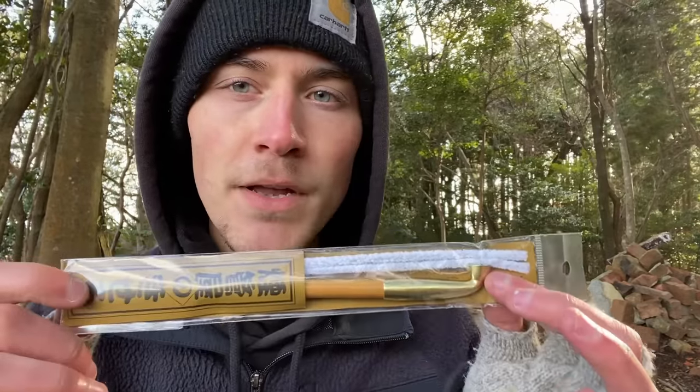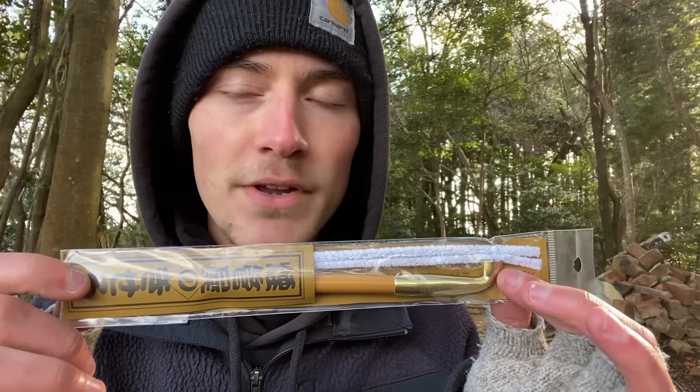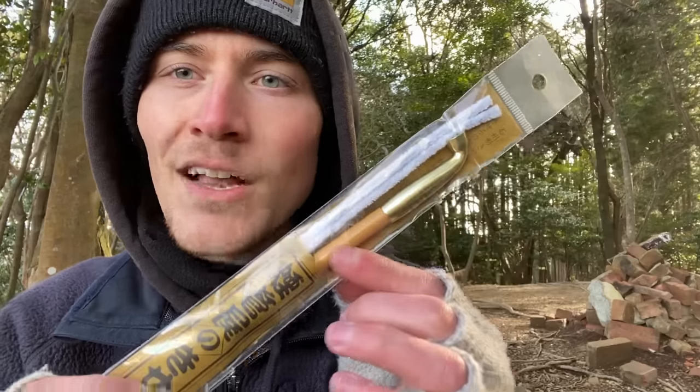So today I'm going to be smoking out of a Kiseru pipe for the first time. The Kiseru pipe is the traditional way of smoking tobacco in Japan, dating all the way back to when tobacco was originally introduced into Japan by Europeans hundreds of years ago. The Kiseru pipe was originally inspired by Western tobacco pipes. However, over the years, the Kiseru pipe became its own thing, defined by its small bowl and long stem.